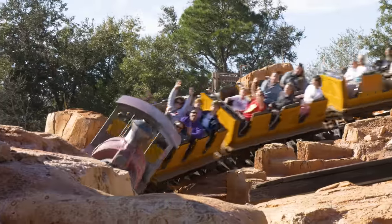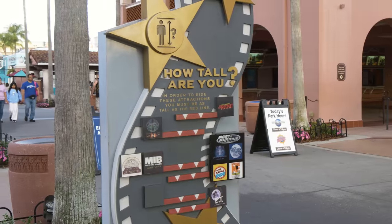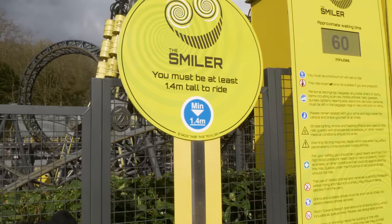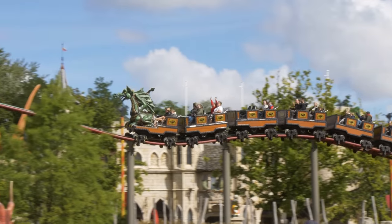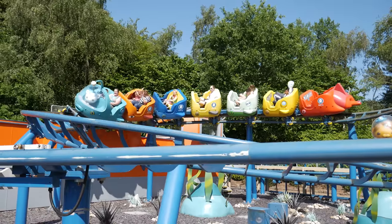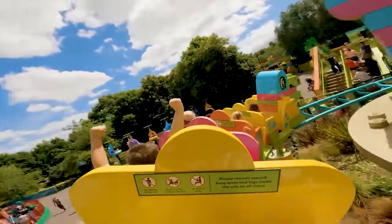Height requirements dictate a minimum height someone must be to ride a specific attraction. You'll often find them measured in inches or metres, depending on what part of the world you're from. These requirements are measured from the ground to the top of your head, so rocking big hair just won't help you sadly. Most rides feature a height requirement board just outside their entrance, highlighting the minimum height required. Generally, smaller rides and rollercoasters have lower height requirements, and rides designed for children will be able to accommodate children. For example, the Duplo Dino Coaster at Legoland Windsor has a height requirement of just 0.9m.